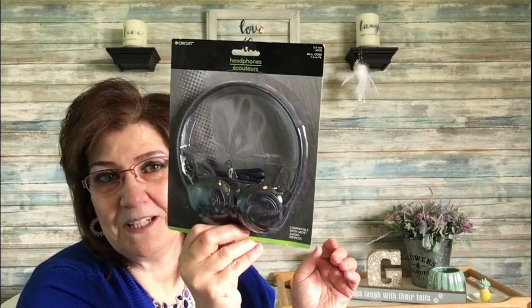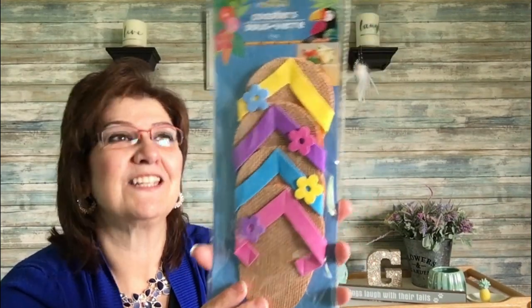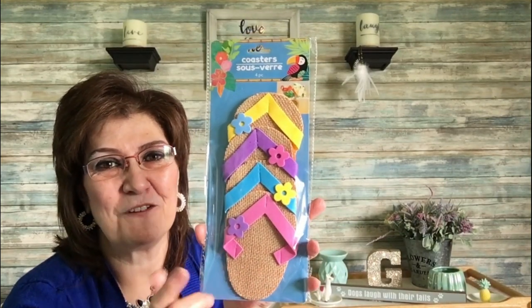I picked up these headphones for myself to use on my laptop in the living room when my husband's watching his shows, so I can watch YouTube without disturbing him. I also got these really cute coasters — four pieces — where you put your wine glass in a little sandal holder. They're adorable for around the pool. Tammy from Dollar Tree put some aside for me because she knows I like things like this.